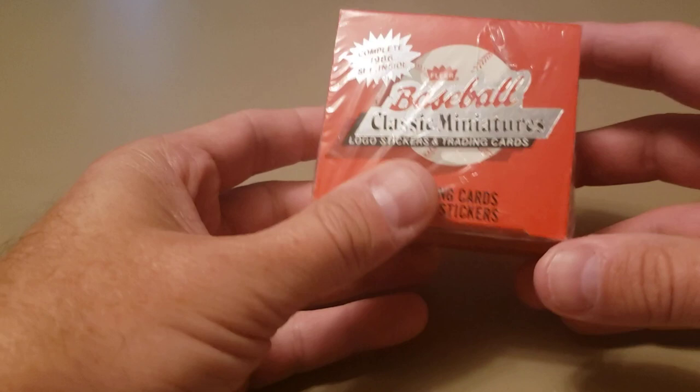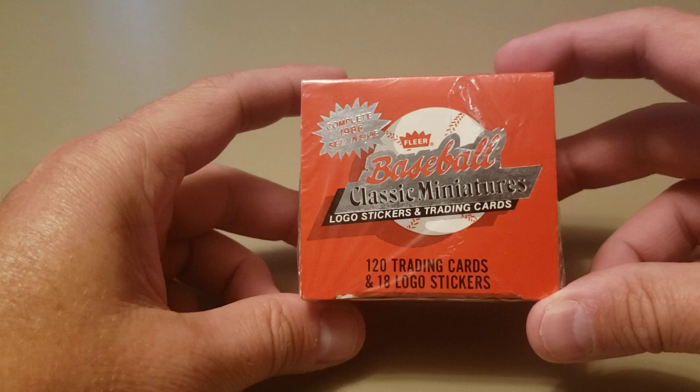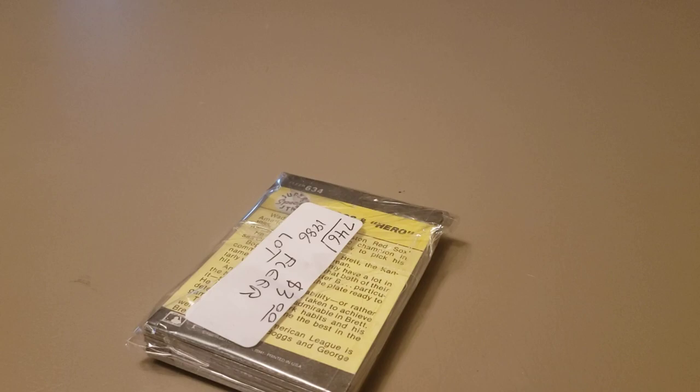I also picked up a 1986 Fleer mini set — I like these little mini sets. There are lots of Hall of Famers in here and also a Jose Canseco rookie card. I've opened one of these on the channel before. I like the Don Mattingly card in here — it's hard to get that card centered, so I look for centered ones. I also picked up this little bag: 86 Fleer, Don Mattingly in action on the front, and the tag on the back said it was an 86 Fleer lot with Wade Boggs on the back.